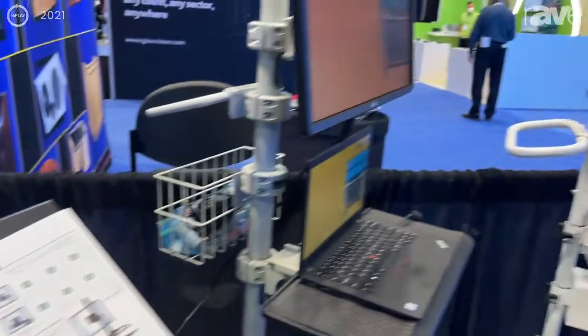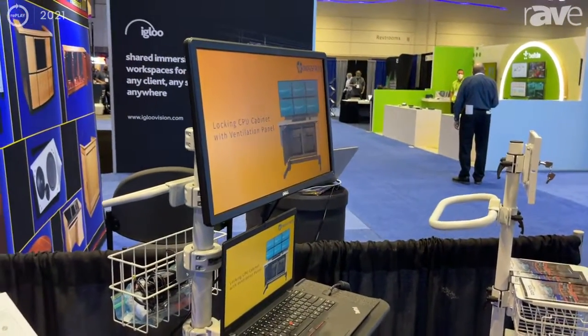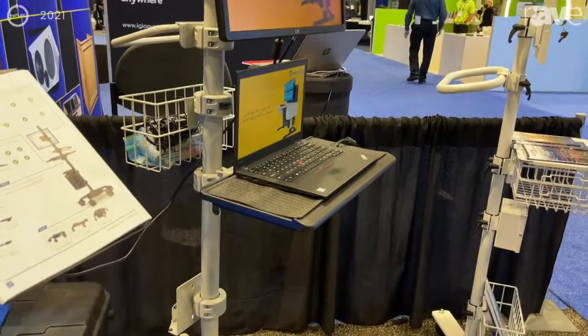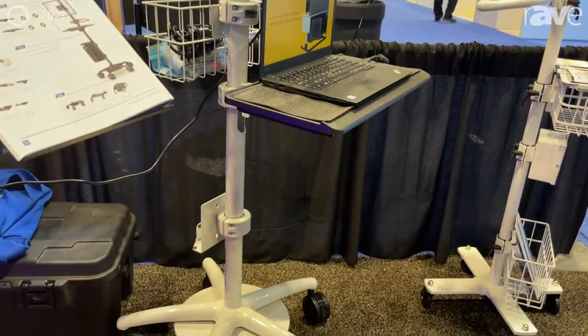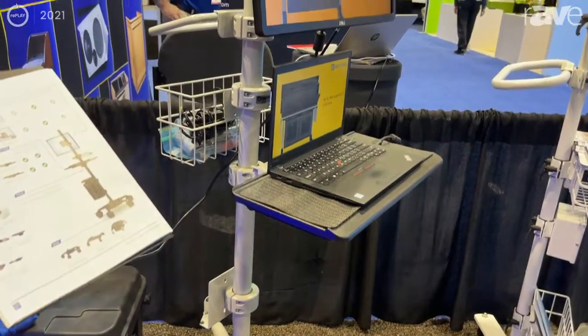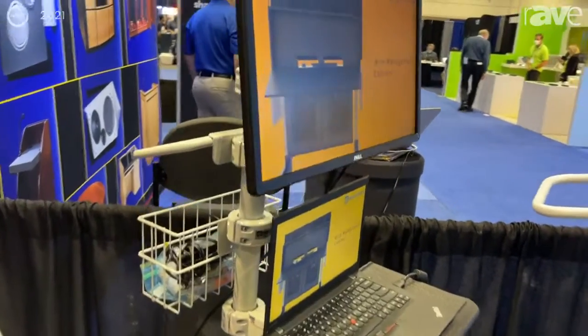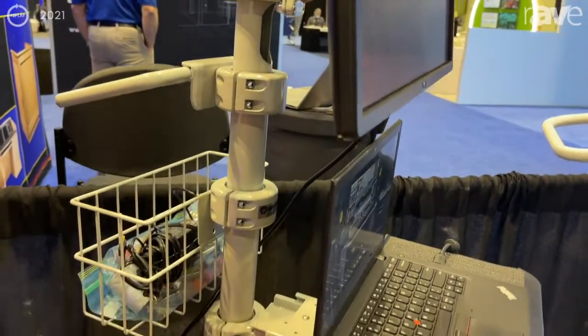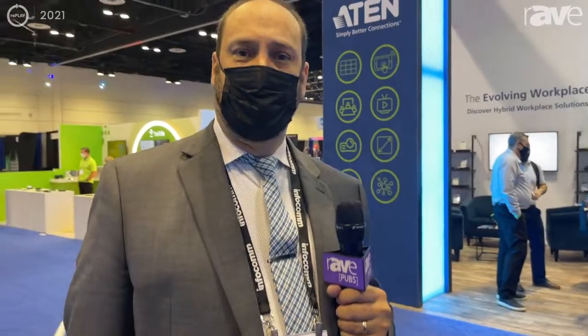Last but not least, our pole cart variation here on display today is built to hold either a laptop, a PC, or even a mini PC. This is a very configurable cart — we build it to your specifications, you tell us what you want and we'll make it happen. Thanks for visiting us at Infocom 2021 and we hope to see you next year.